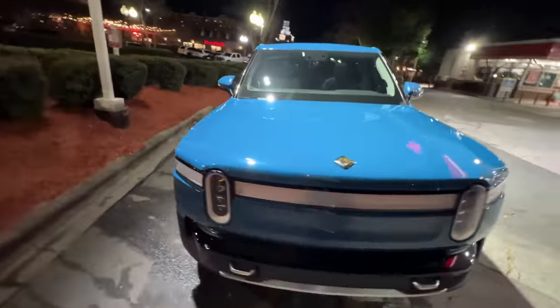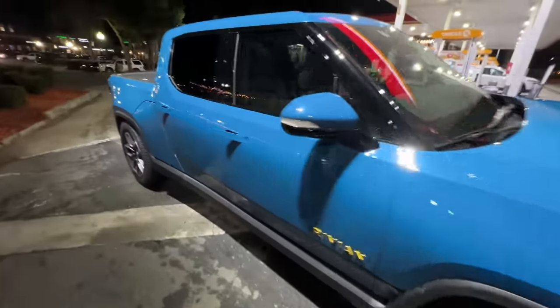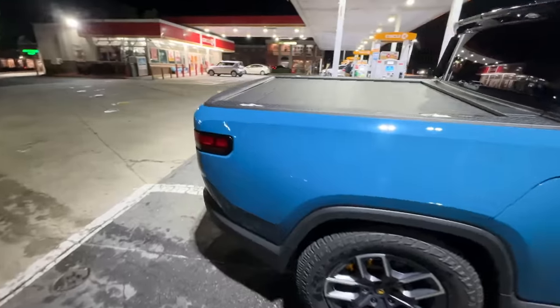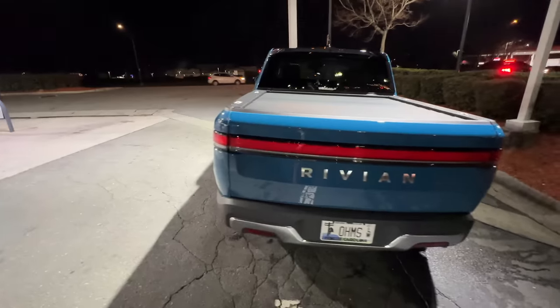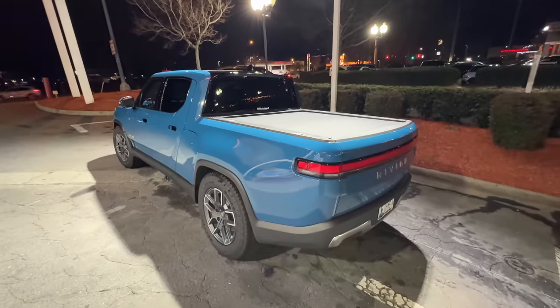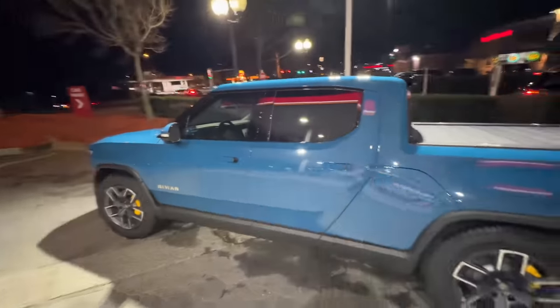Just spent about half an hour essentially detailing my truck. Man, is it looking good. It had been probably two or three weeks since I last washed it, which was way too long. Even with full body paint protection film it was not looking great, but luckily with full body paint protection film I just do an automatic touchless car wash, then use a quick detailer spray and some microfibers to wipe down the whole thing, and it brings it back to that nice canoe shine.